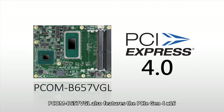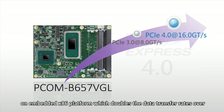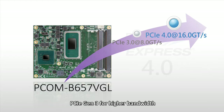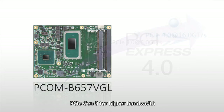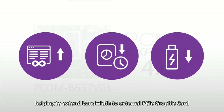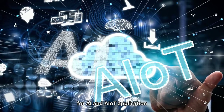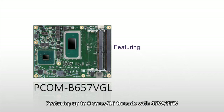In addition, PCOM-V657VGL features PCIe Gen 4 x16 on the EmbeddedX86 platform, which doubles the data transfer rates over PCIe Gen 3 for higher bandwidth, lower latency, and lower power, helping to extend bandwidth to external PCIe graphic cards for AI and AIoT applications.